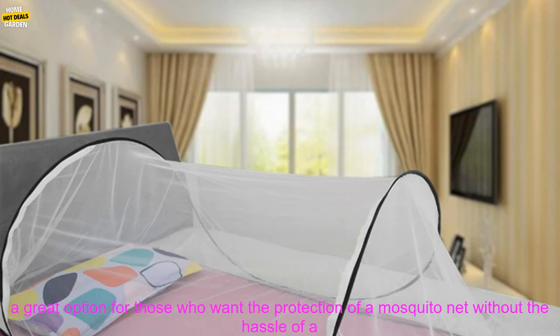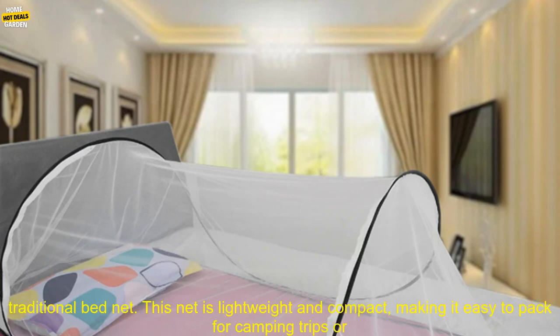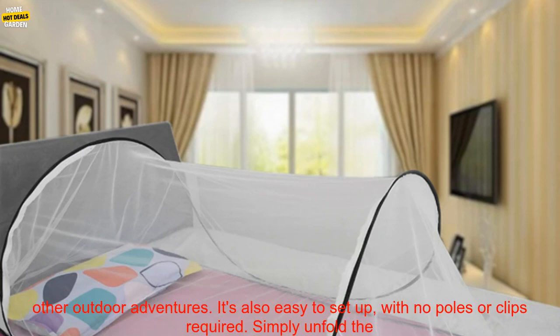The Portable Folding Mosquito Net is a great option for those who want the protection of a mosquito net without the hassle of a traditional bed net. This net is lightweight and compact, making it easy to pack for camping trips or other outdoor adventures.